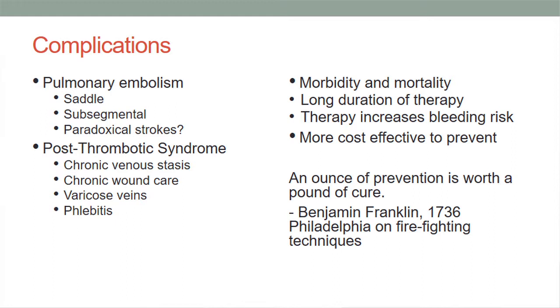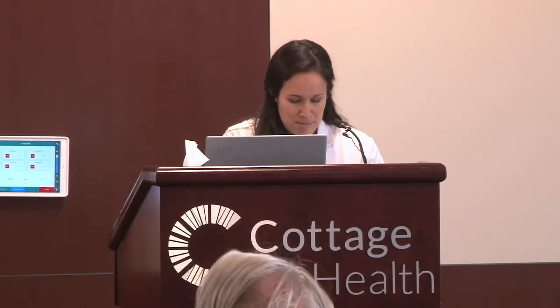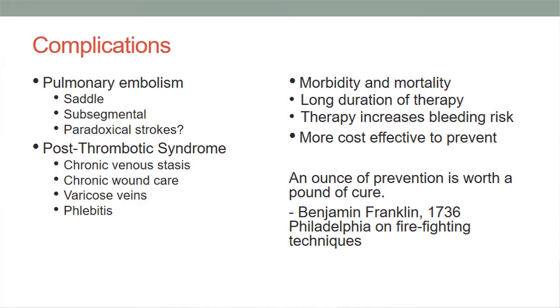Complications of pulmonary embolisms include saddle embolism, subsegmental embolism, and paradoxical stroke — where a thrombus in the vein crosses over to an artery and causes a stroke. Another complication is post-thrombotic syndrome, also called post-phlebitic syndrome or venous stress disorder. Its cause is unclear but likely due to inflammation the thrombus causes to the veins and capillaries. Patients present with pain, heaviness, itching, swelling, discoloration, and ulcers.